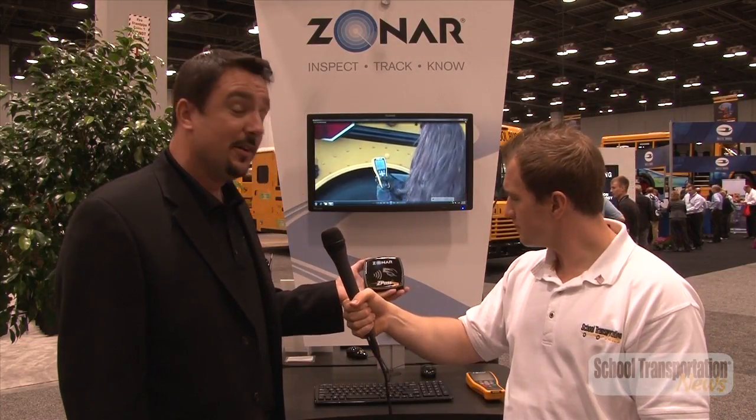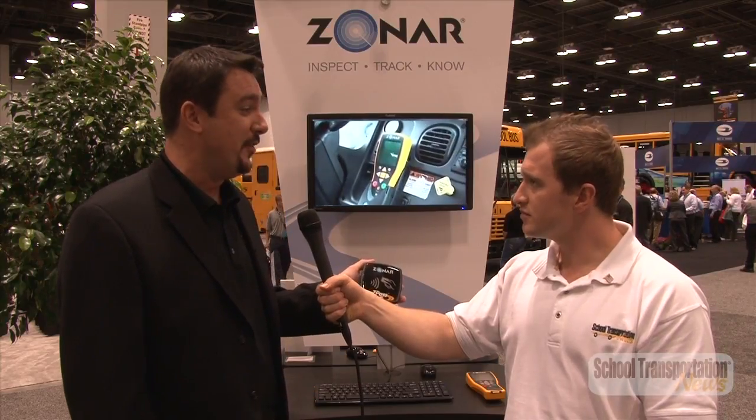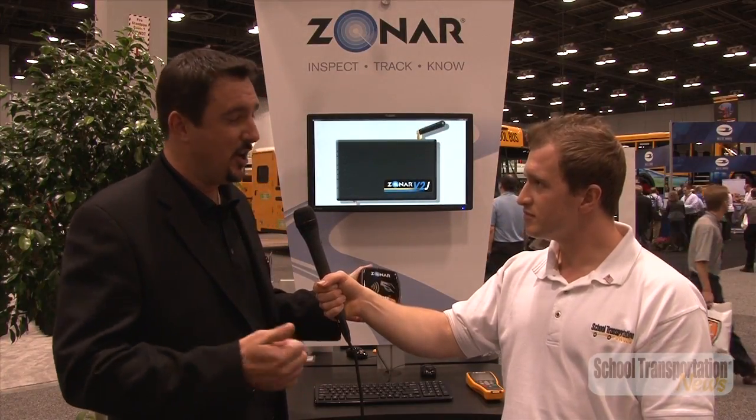Now, I know you guys also have a Z-Pass product. Can you tell me a little bit about how the Z-Pass works? Absolutely. This is our current Z-Pass hardware. Fairly small. It installs right in the front of the bus, right by the door. There's an RFID identification card that the children use. As they get on the bus, it beeps really loud so the driver knows it was read. Again, in real time, the information of who the kid is, the day, date, time, and location is automatically available to our web-based software so the district can see, make sure who got on and off the bus, where and when.